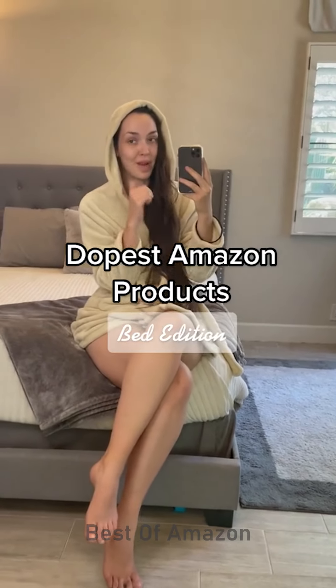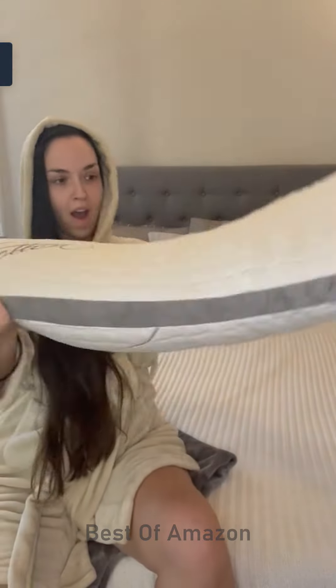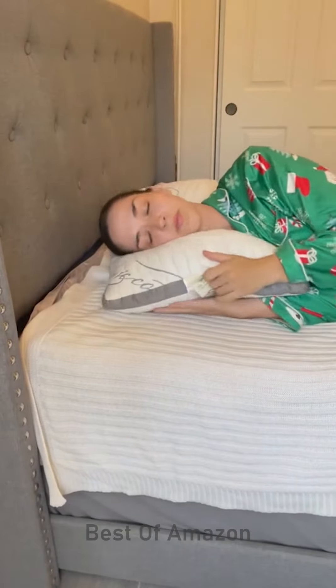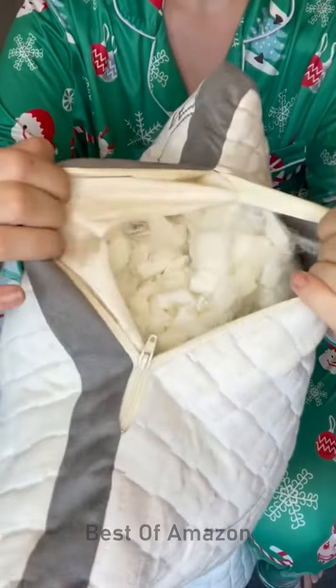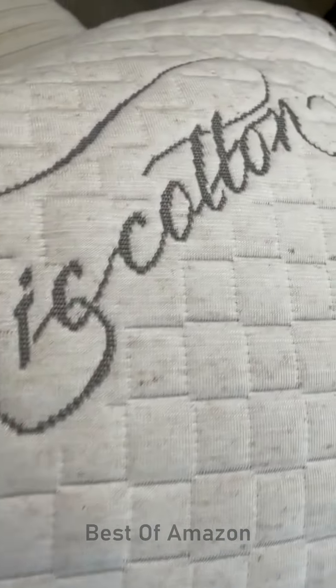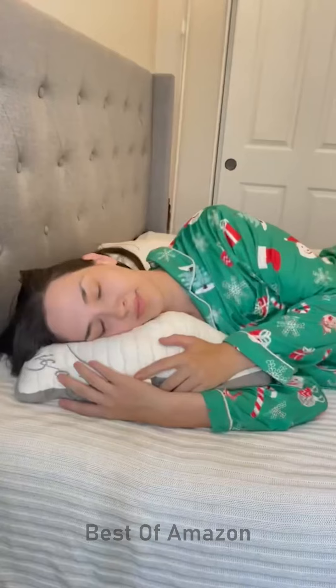Dopest Amazon products for your bath. Believe it or not, but this is a pillow. You unwrap it and it lofts up to be the perfect pillow for side sleepers. The coolest part is this thing has a fully adjustable loft — you just unzip the side and you can take out or put in as much of the natural latex filling as you want. It's made with organic cotton in the USA and is totally dust mite resistant. As a side sleeper, this thing is a game changer.